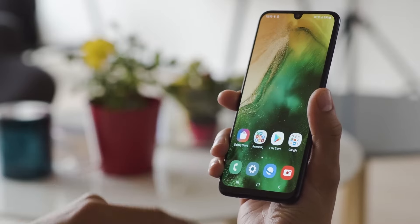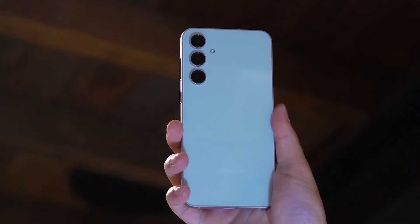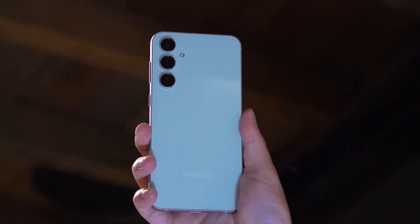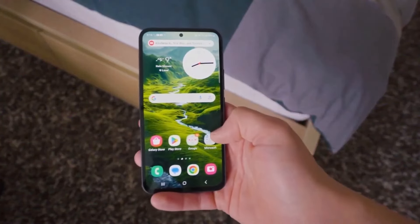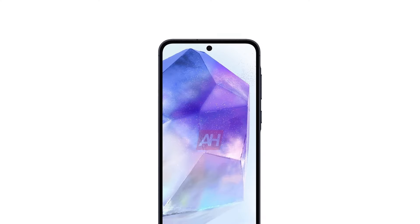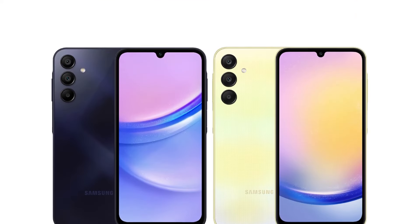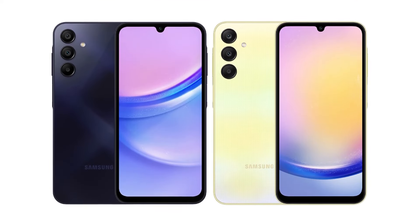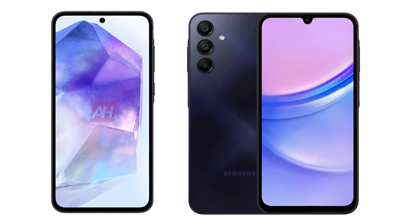Last but certainly not least, let's talk about the software. The Galaxy A55 is gearing up for launch with Android 14 and Samsung's One UI 6, promising a seamless and user-friendly experience. Users can anticipate robust software support with the possibility of receiving four major Android updates throughout the device's lifespan. Stay tuned for the latest Android advancements.